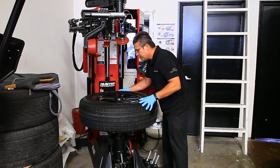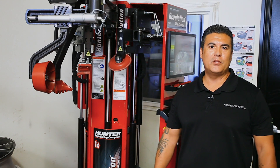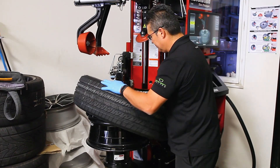We recently decided to get into the rims, wheels, and tires business because we felt that we needed to get into the business to keep up with demand. We do a lot of powder coating, so we remove the tire, powder coat the same wheel, and reinstall the tires.